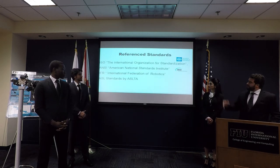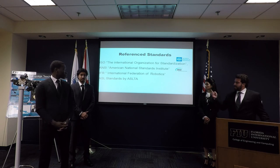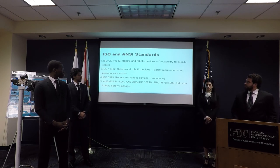For references of the standards, we have the ISO standard, the ANSI, the IFR, and the ASL standards — American Sign Language. Here we can see the standards we use for safety and the mobile robot.